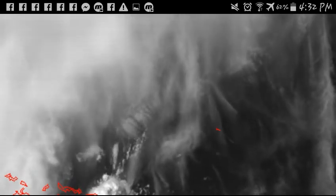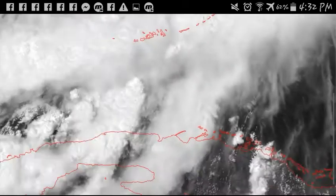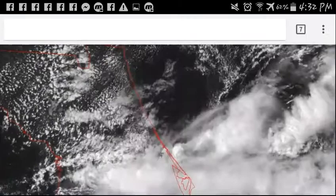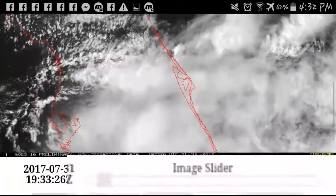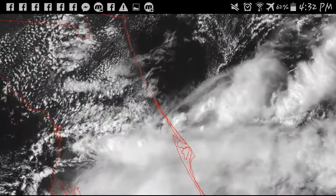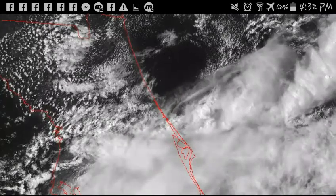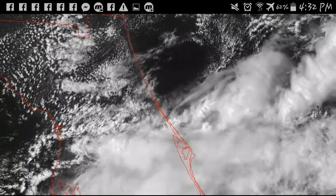Just look at all the chemical dumps there — all from planes. It's disgusting. Anyways, that's my report for the day of July 2017.